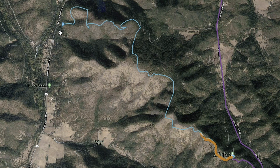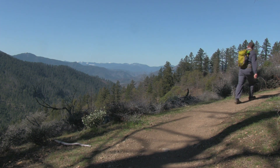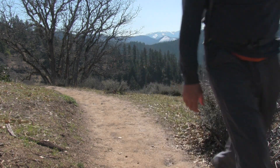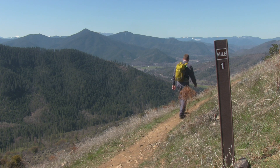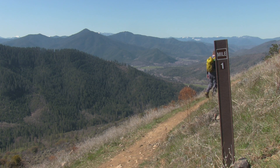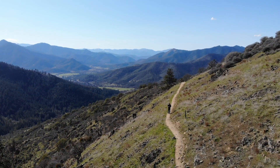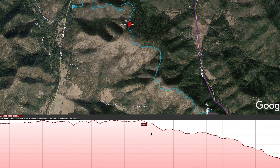The first two and a half miles is mostly just gorgeous open ridge. That second two and a half miles dips into the shade but also has a pretty significant elevation change, so be aware of that.